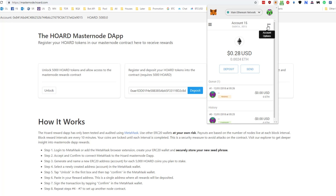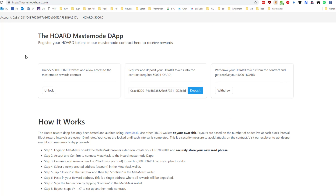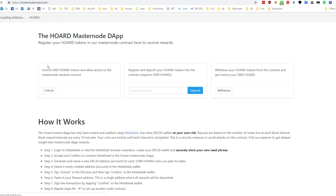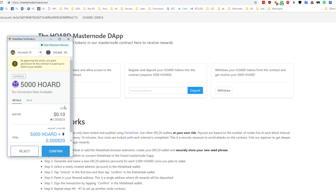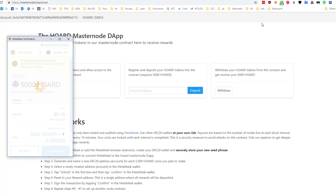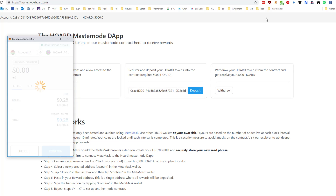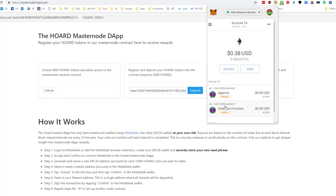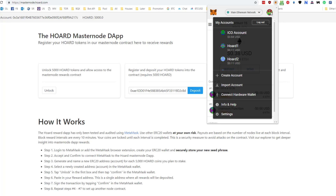Forget about that one for now, let's go to the next one. Click back over here, F5 to refresh, then unlock. You can edit these if you want but I'm just leaving it as default. Confirm, put in a new address, deposit, confirm. And you can see both transactions are pending — you can just leave them and they'll finish in the correct order.